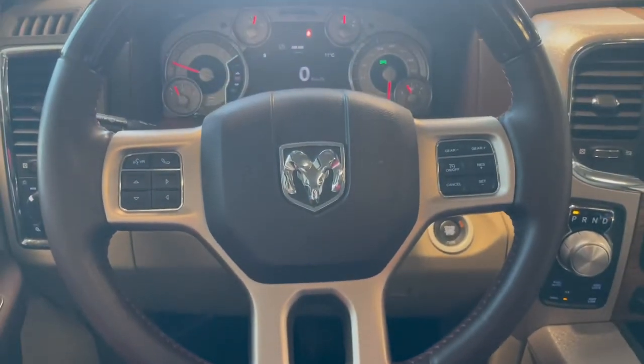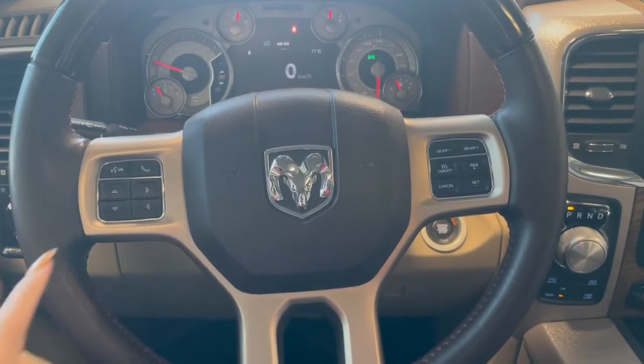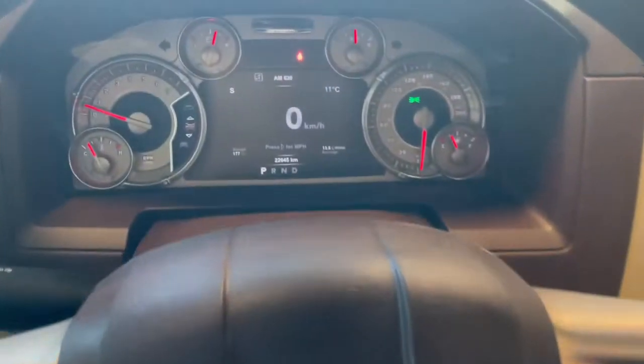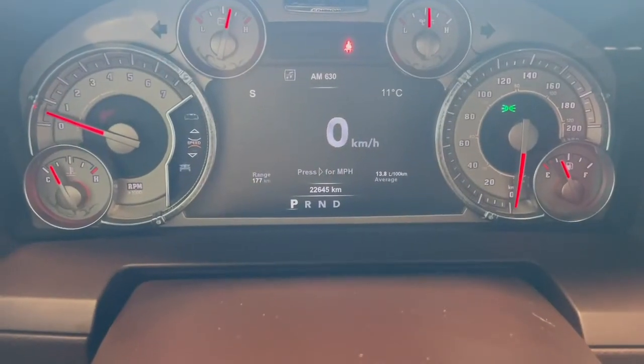Taking a seat in the vehicle and looking at the steering wheel, on the left side we have our phone controls, on the right we have our cruise. This Ram has 22,000 kilometers.